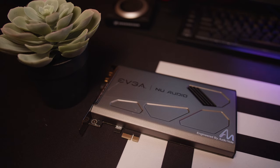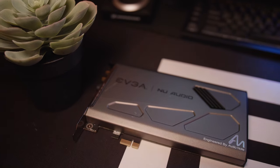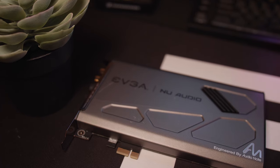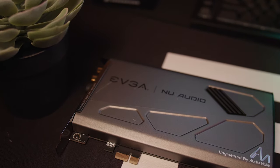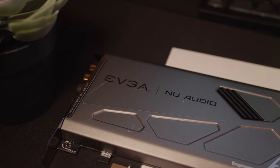A lot of gaming headsets have their own DAC already, like a USB DAC. For example, the Logitech Pro X, which is one of my favorite headsets, comes with a USB DAC that you basically plug in and it's going to give you really great sound quality without needing any other peripheral in between you and your audio. So let's talk about a few reasons why I think this EVGA sound card — or even any sound card in general — is still going to be great for your system.